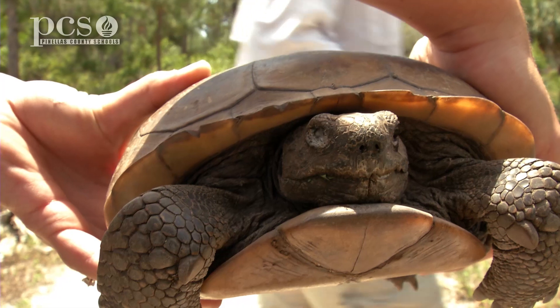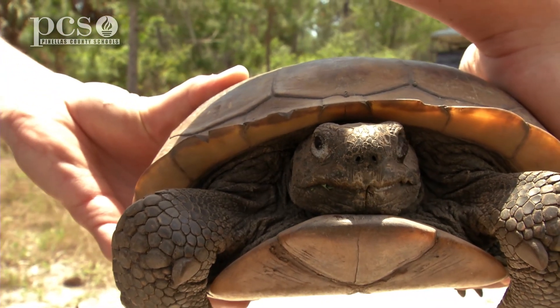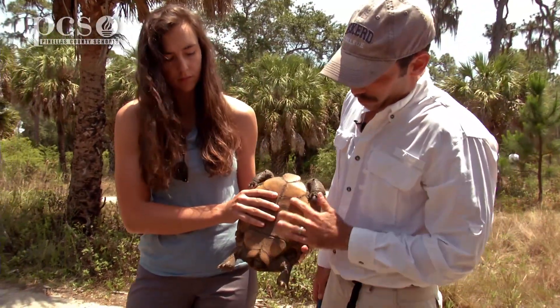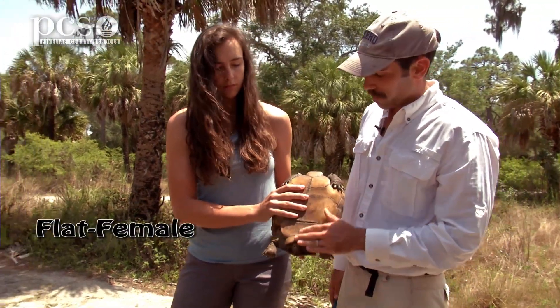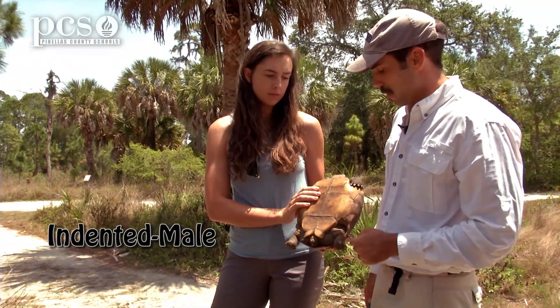Sure, so we can show you first how we measure them. There are several measurements we take. This is an adult female gopher tortoise. We can tell she's an adult female if you flip her a little bit upside down. Her bottom shell is called the plastron, and if you look, it's generally pretty flat. Females have a flat plastron, whereas males have a plastron that has a deep concavity, or a kind of cavity on the bottom.